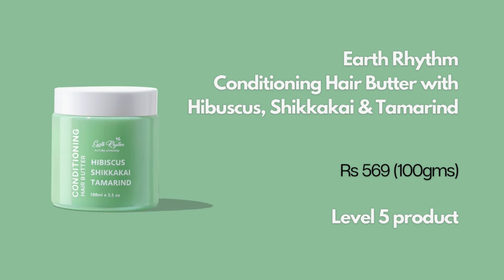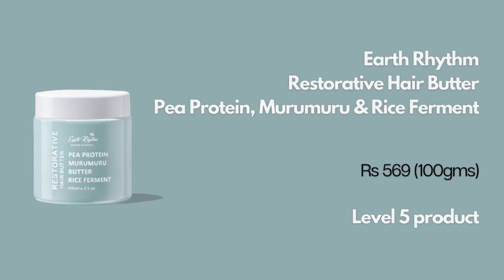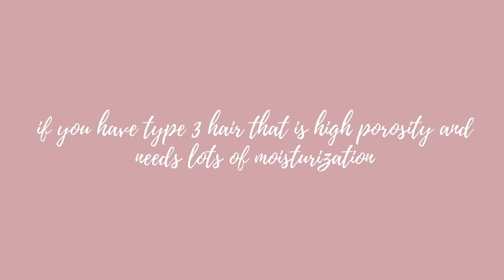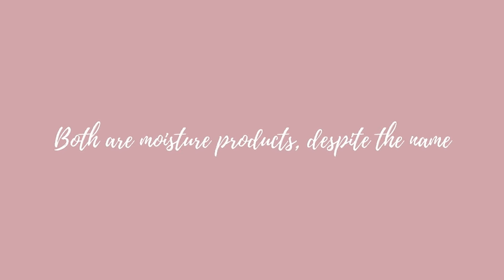Next we have the hair butters from Earth Rhythm. If you feel like you need a lot more moisture and none of the other products are cutting it, or if you have kinky or coily hair and need something super heavy, these hair butters could be for you. They were formulated as hair masks but double as leave-in conditioners. Be careful about quantity when starting. Earth Rhythm as a brand is fragrance-free, so the natural scent is a little funky — but if you have migraines triggered by fragrances and need extra moisturization, this could be your go-to.